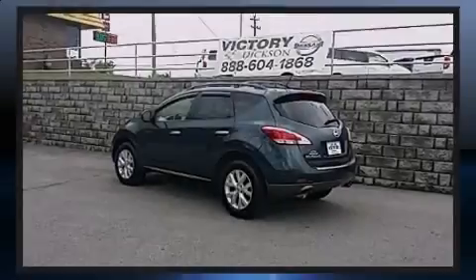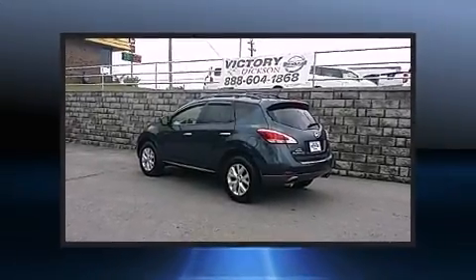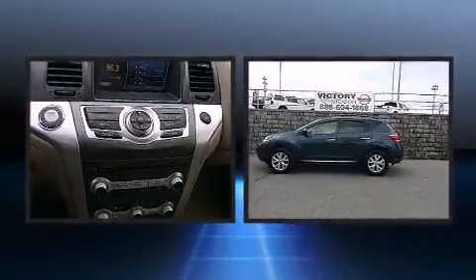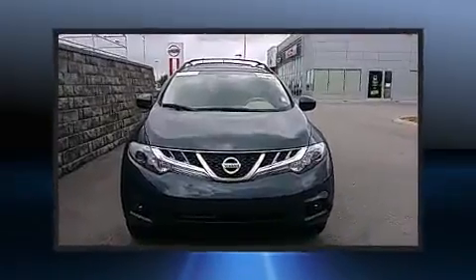Familiarize yourself with a 2012 Nissan Murano. With just over 15,000 miles on the odometer, this four-door sport utility vehicle prioritizes comfort, safety, and convenience.